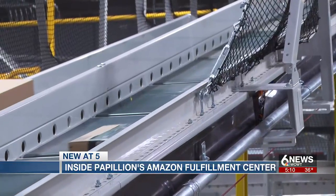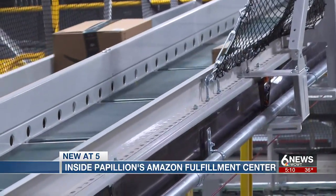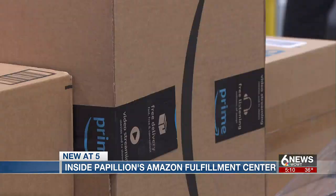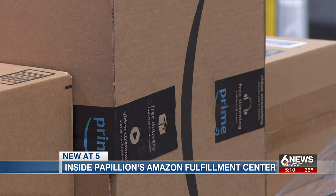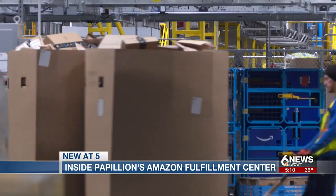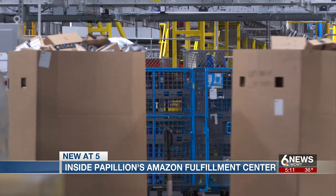He describes the design of the workflow with the equipment and machines as being hands-free, to facilitate the jobs of employees and speed up the process of getting items in and shipping them out. It's a lot nicer to have things being brought to me than me walking all around the building.